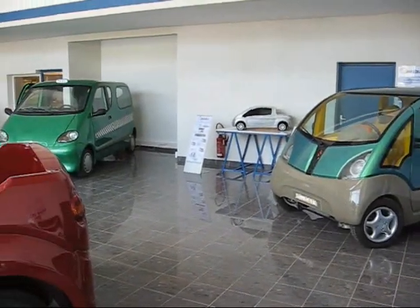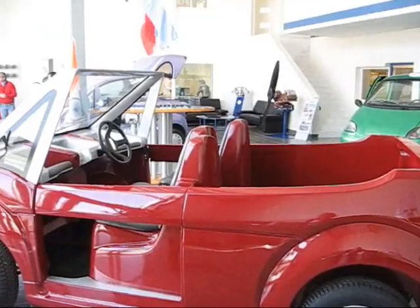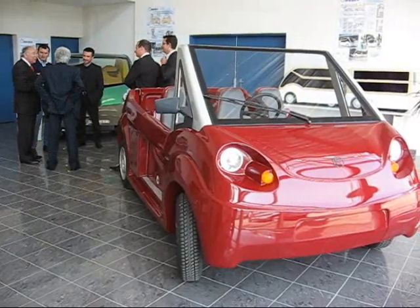Could air-powered cars help reduce climate change? One company thinks they could. They've developed a motor car that runs on compressed air and is made almost entirely of local materials.